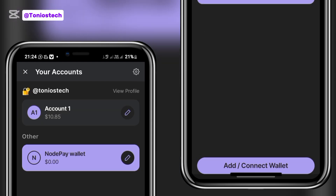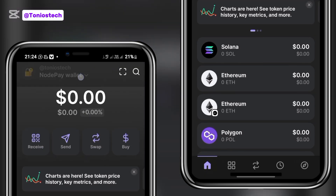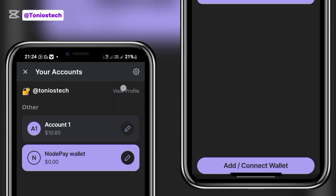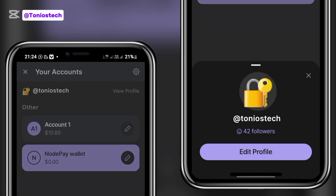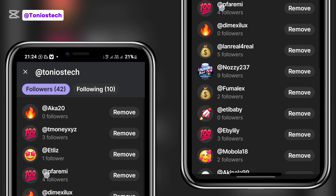When someone follows you, open the app and click on that section. You'll see 'View Profile' — click on it. I mentioned I have four followers, so click on 'Followers', allow it to load, and you can see the list of people that are following you.